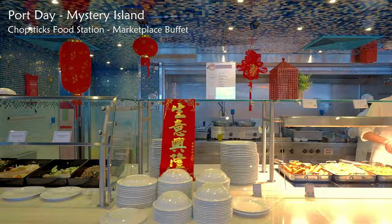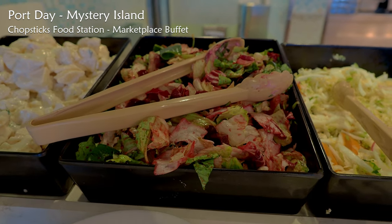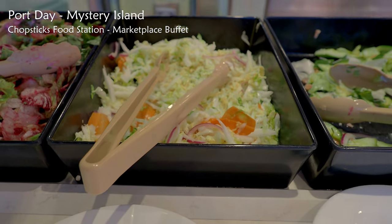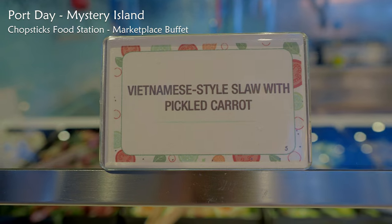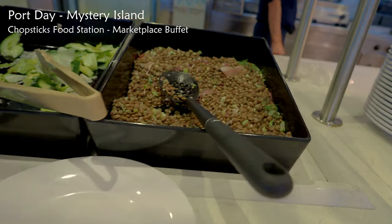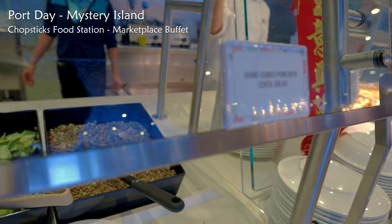I went straight up to the Lido deck and decided to have a look at the Chopsticks food station. At the beginning of the station, you'll see a great range of freshly prepared salads. On this day there was baby beetroot with feta, Vietnamese style slaw with pickled carrot, smoked trout cucumber and coconut salad, and a brown lentil salad with cured pork — very intriguing.